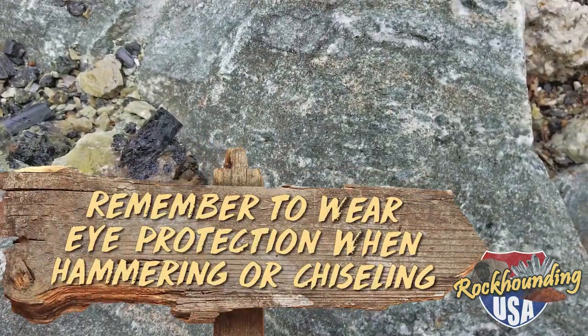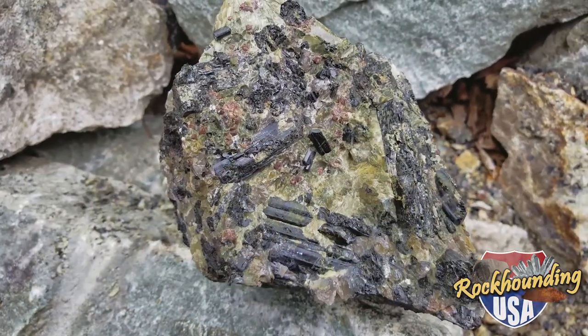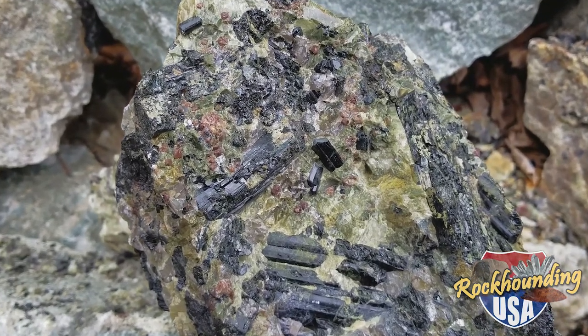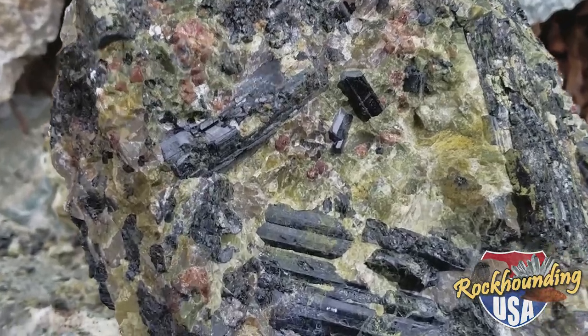Just cracked open a big rock and when we looked inside — check out that little treasure chest of crystalline goodness. Love me some beautiful black tourmaline. That's gorgeous — some garnet in there too.